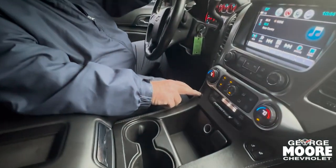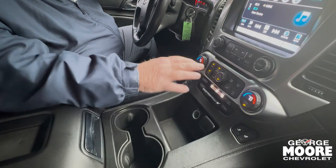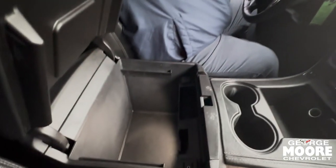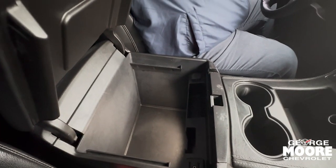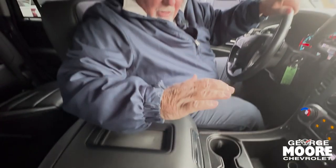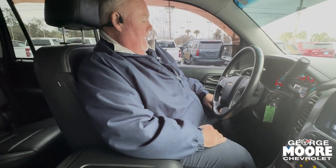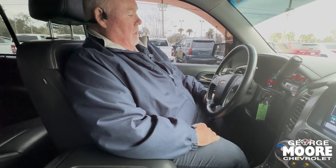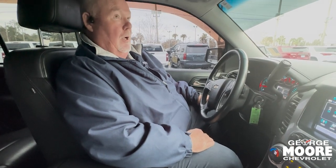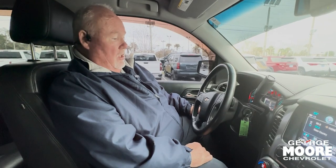You've got heated seats on both sides and dual climate control. There's a nice storage area in the front as well. We talked earlier about all the safety features — front and rear pedestrian and vehicle emergency braking, OnStar — plenty of features on this.